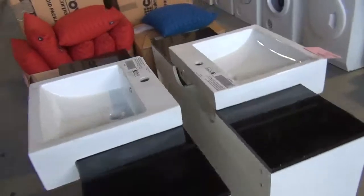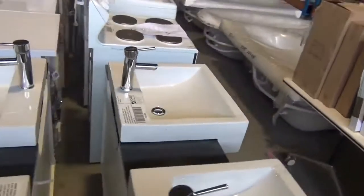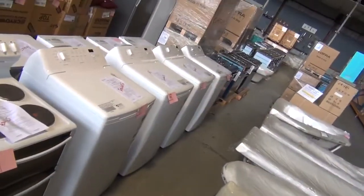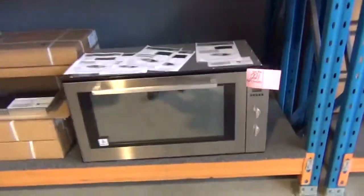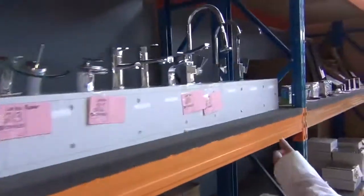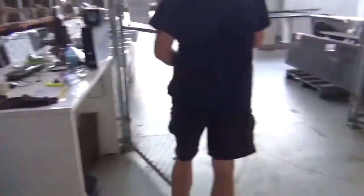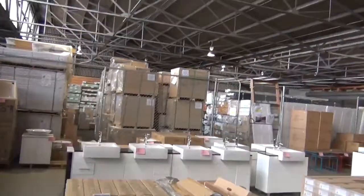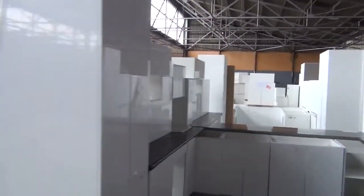Making our way through into the renovator section now — looks like a big delivery of vanity units, washing machines, spa baths, plenty of freestanding ovens, refrigerators, microwave ovens, a bit of lighting, tapware, more lighting. And don't forget the kitchens — benchtops and more vanity units out here. An absolutely fantastic auction in the renovator section also.